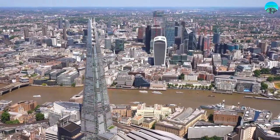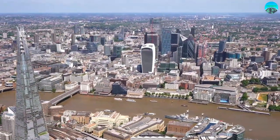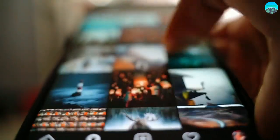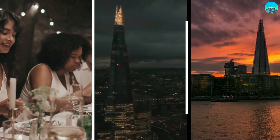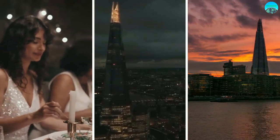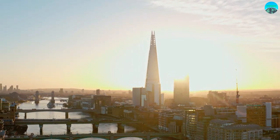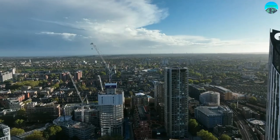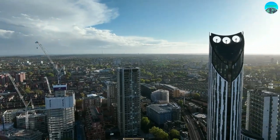Number 10: The Shard, a world-famous destination that offers breathtaking views, luxurious dining, and unforgettable experiences. Here are some of the most popular things to do at The Shard. First up, visit the observation deck on the 72nd floor, which offers a panoramic view of London that you'll never forget.